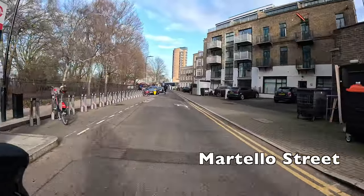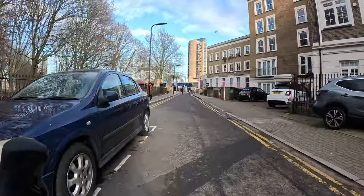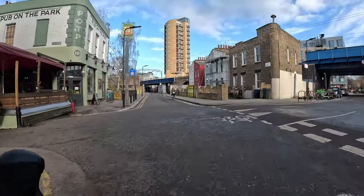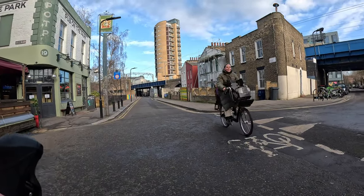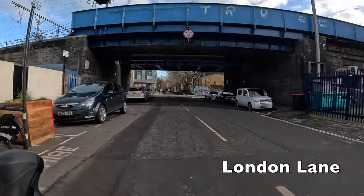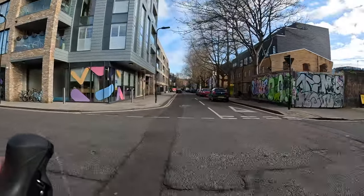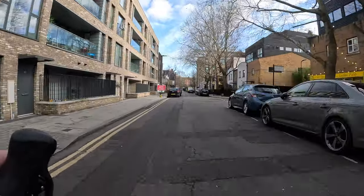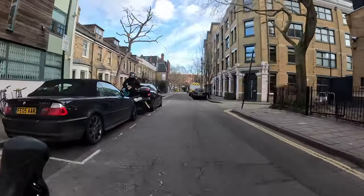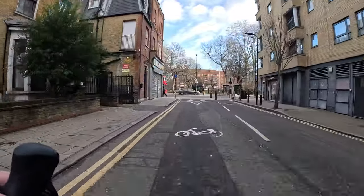For the next section through Hackney we're going to be following a signposted route called Cycleway 27, which is sometimes signposted as Quietway 2 — the old name — so it will sometimes say Q2. Just like the route we were following before, this is a quiet backstreet route running through low traffic neighbourhoods. Then for the final third of our route we're going to go on more main roads but with protected cycle lanes running alongside them, so the whole journey is really good and you never have to deal with any cars.